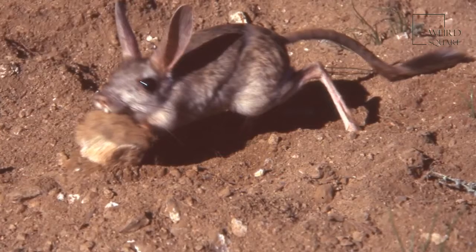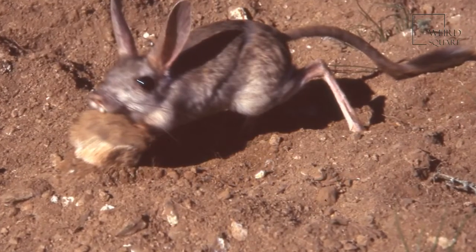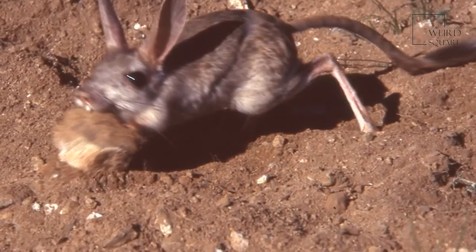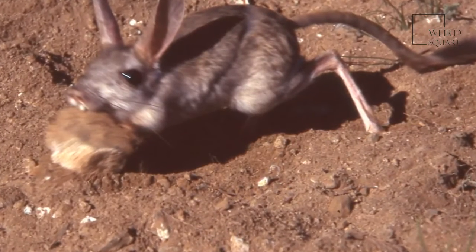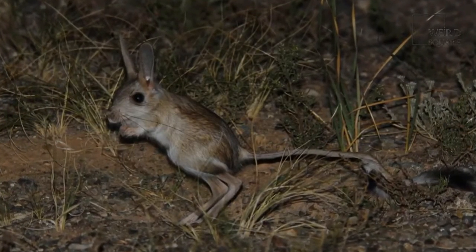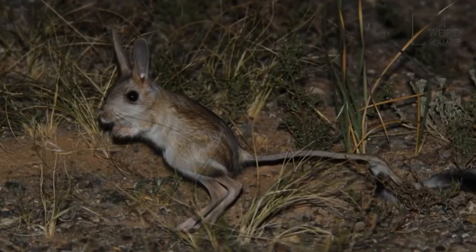Despite their adorable appearance, it is illegal to have a gerboa as a pet. Since they do not thrive in captivity, it is also cruel to the animal. They can survive temperature fluctuations from below freezing to more than 130 degrees Fahrenheit.